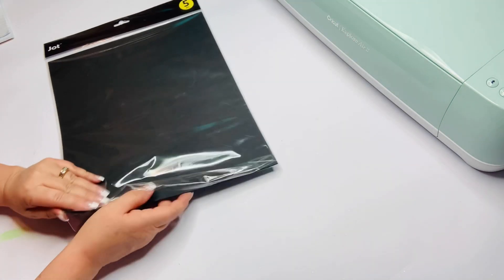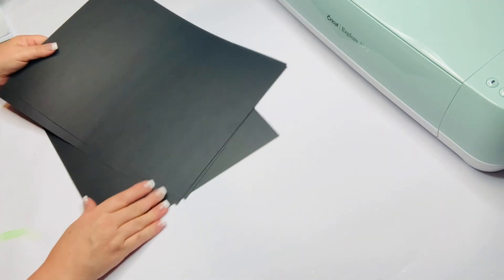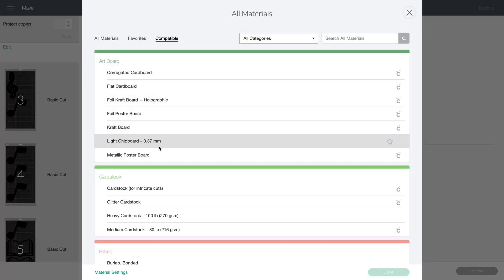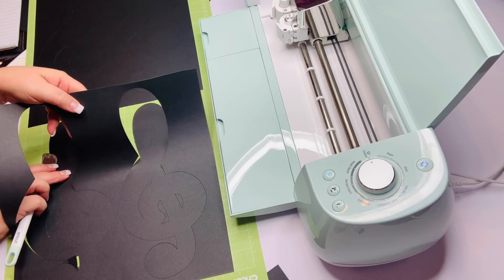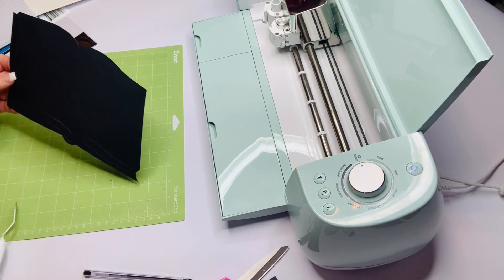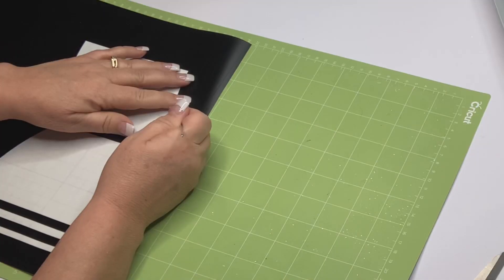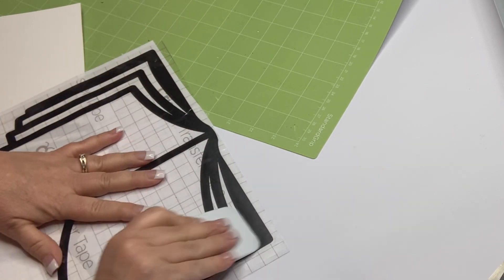Now I'm going to take some Dollar Tree black cardstock and cut out some music notes and treble clefs to hang from the drop ceiling in our reading nook. Then using the thousands of image options, I searched for books and cut out some white vinyl to place on top of black cardstock, and some black vinyl to place on top of white cardstock, to make adorable little two-layered books that we'll write titles on and attach to the wall in the reading area.